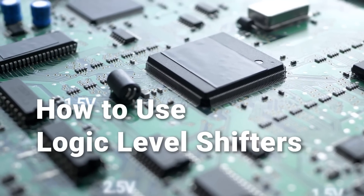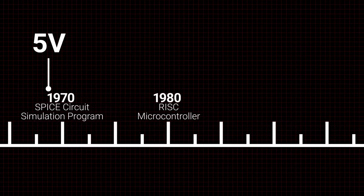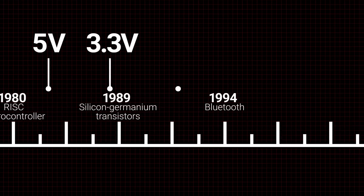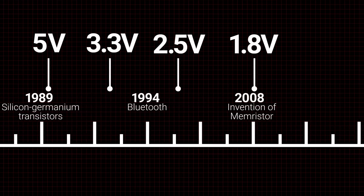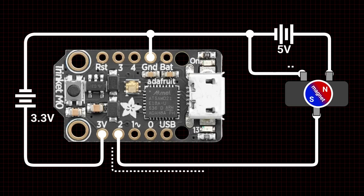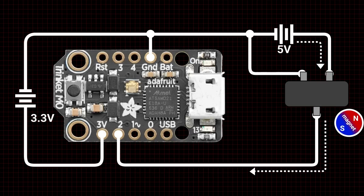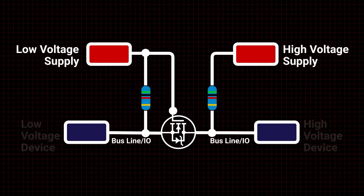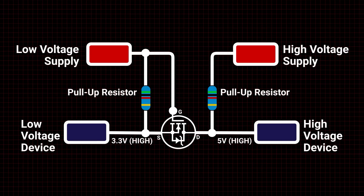For this week's Digi-Key Spotlight, they've got a new video up on using logic level shifters. Between Raspberry Pi, Arduino, ESP32, Teensy, and Microbit, the logic level voltage of your board might not match up with the components you have connected to them. This becomes obvious when connecting them to addressable LEDs that want a 5-volt data input instead of the 3.3 volts that's becoming more common.